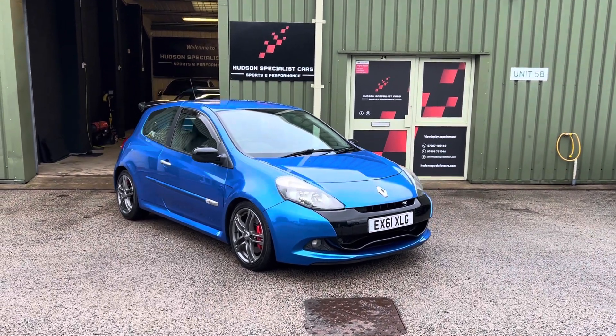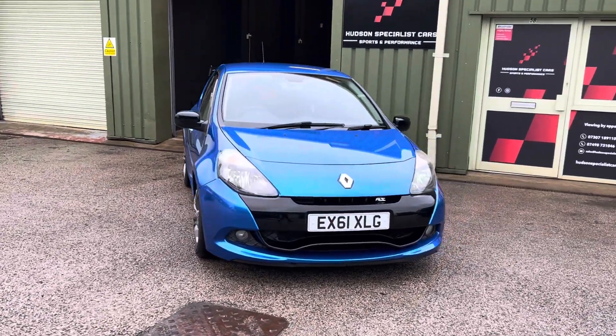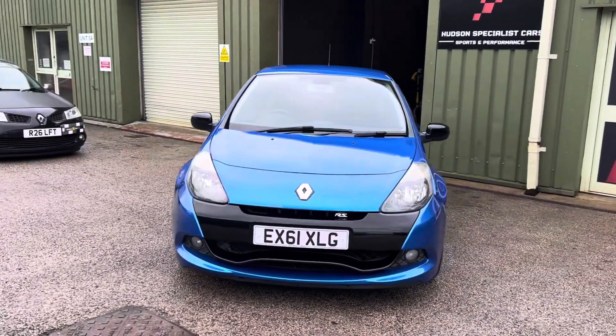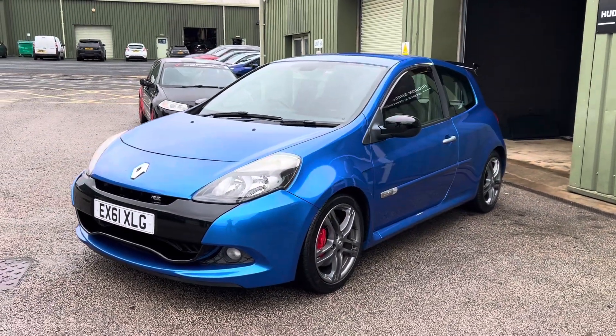Hi, good afternoon, it's Matt here at Hudson Specialist Cars. Here we have a walk-around video of our stunning 2011 Renault Sport Clio RS200. I'll do my best to walk you around it and try to demonstrate a few of the highlights.